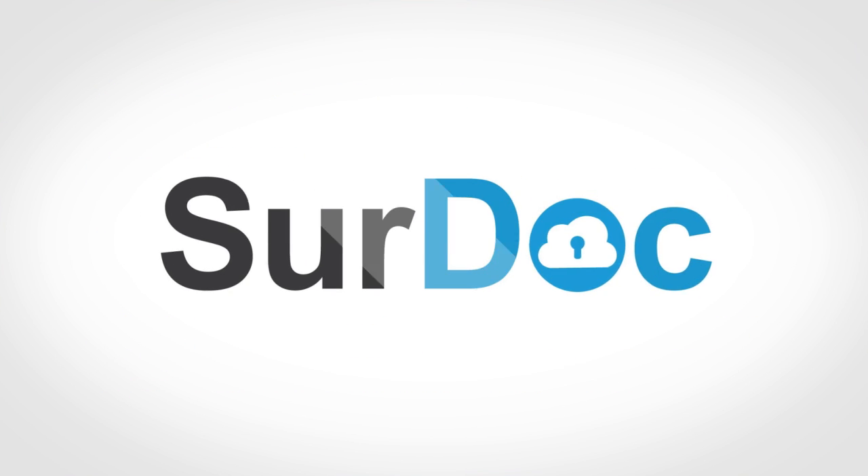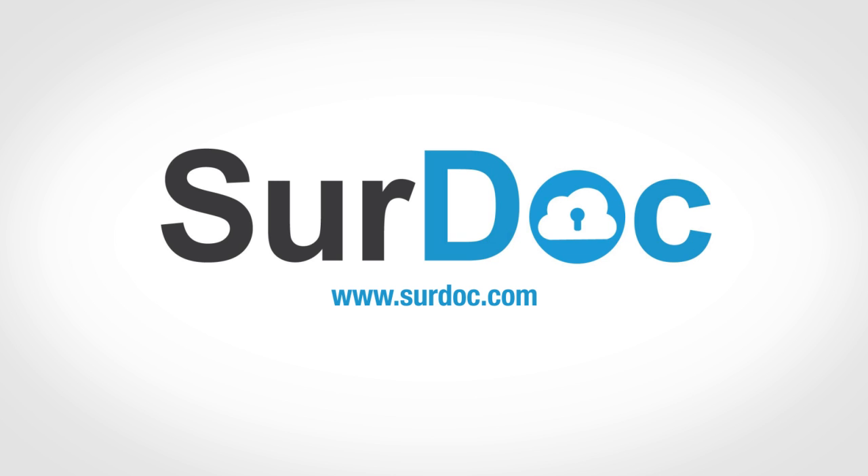Sign up and get started with 100GB free today by downloading the SurDoc app or visiting www.surdoc.com.